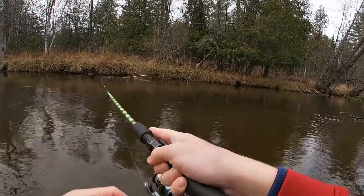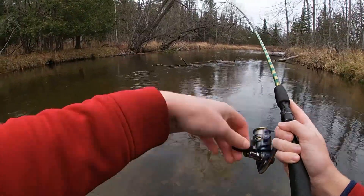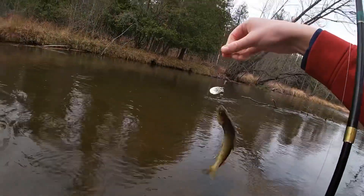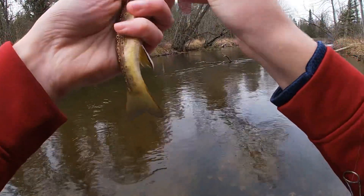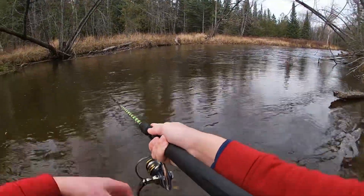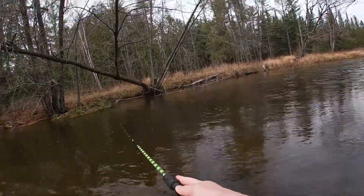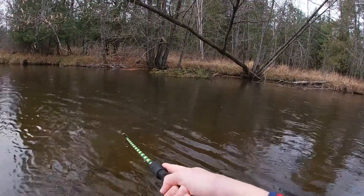There, got another one — what do we got? Oh, it's a brown trout, dark colored one. Pretty fish, very good looking. There we go, got one — it's a little bugger.